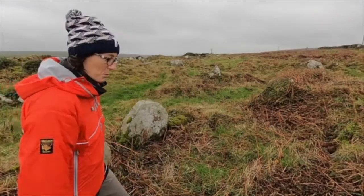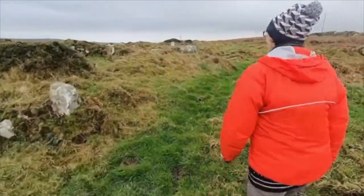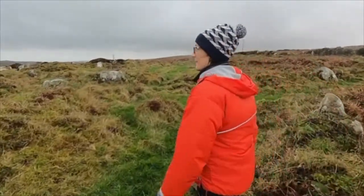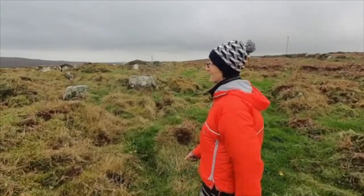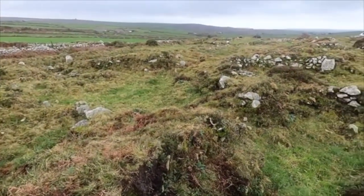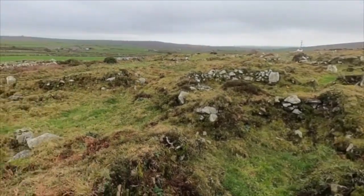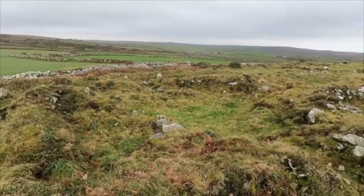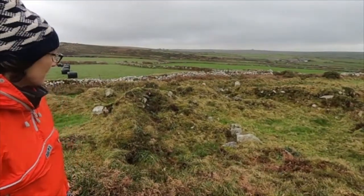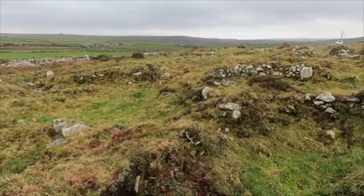Shall we do that then? Let's have a walk. The wind is a bit of a problem with the sound, and I'm going to stay fairly close to Laura, but we are observing social distancing guidelines here. There really is a lot of stones — there's a lot of little separate places, courtyard houses and attached enclosures. It's a really excellent, quite extended sort of community really.